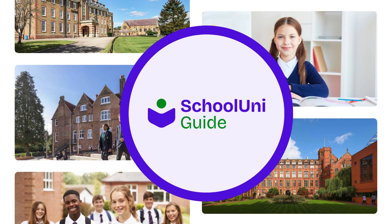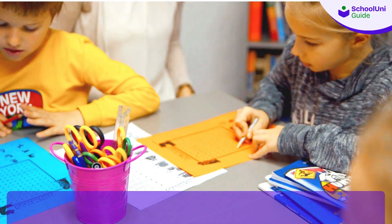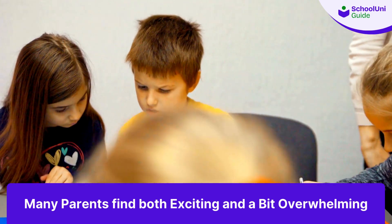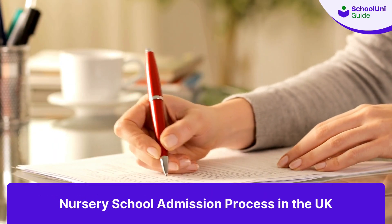Hello everyone, welcome back to SchoolUniGuide, your go-to channel for all things education in the UK. Today, we're diving into a topic that many parents find both exciting and a bit overwhelming: the nursery school admission process in the UK.